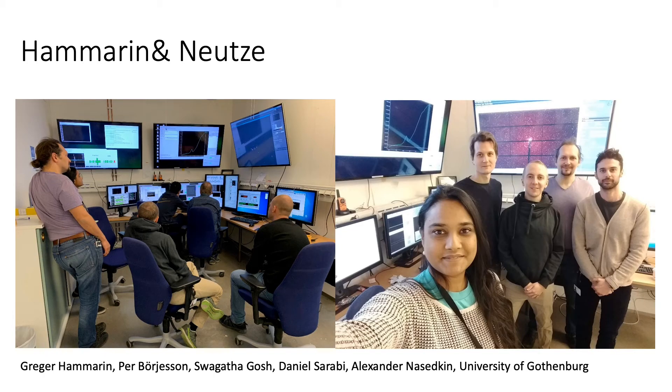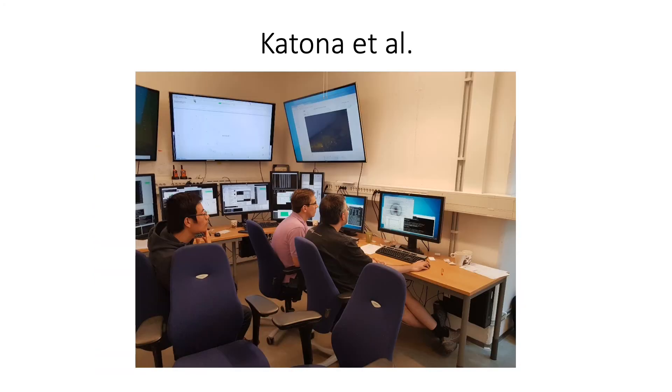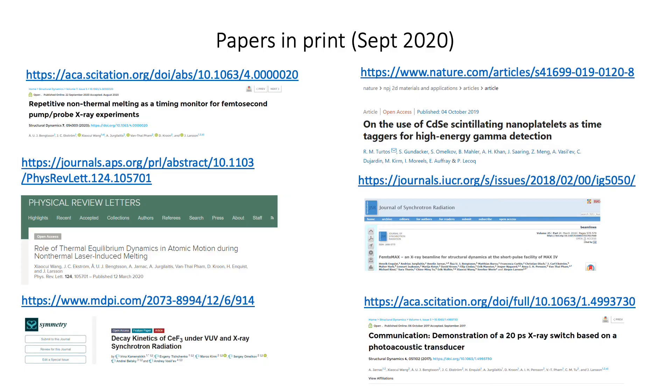The expert user program at FemtoMax has already started. The first group to come was from Richard Neuss' team, led by senior PhD student Greger Hammarin. We hope to see them back soon at 10 Hz. We also had investigations of various scintillators from Marco Kirm and his co-workers. And G.G. Katona and his team was here to look at protein crystals a few months ago. And we are already starting to get papers in print.